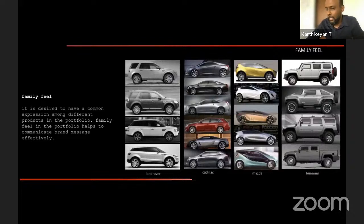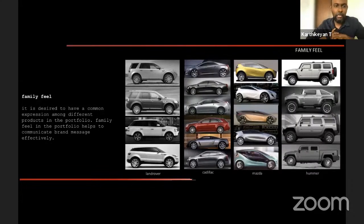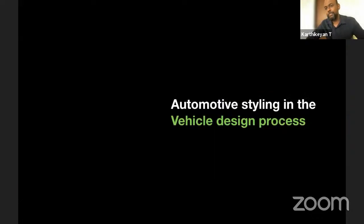The final element is portfolio consistency — how all styling elements are connected across a brand's lineup. Hyundai tries to keep graphic details similar across all products. For premium brands like BMW and Mercedes, they wanted to offer the same experience whether you buy a 3 Series or an 8 Series, so that customers stick to the brand and don't switch. That is how styling is used throughout the car design industry.